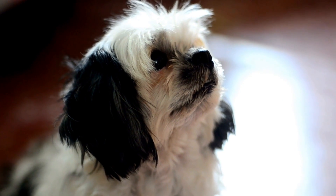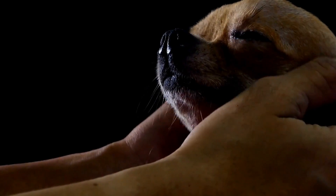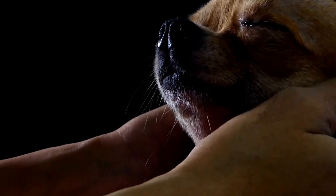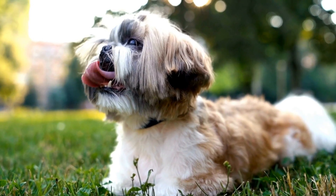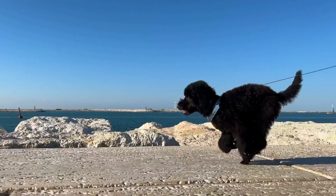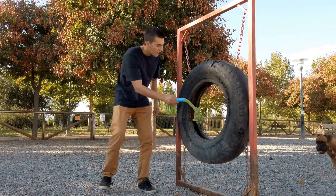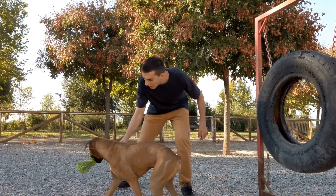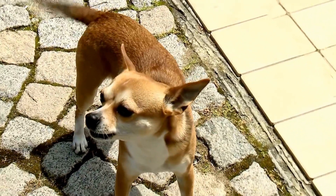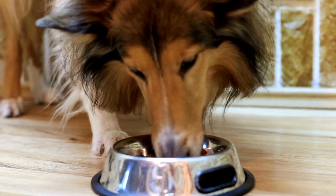If you notice any of these signs in your dog, it's crucial to seek veterinary assistance promptly. A veterinarian will be able to perform a thorough examination, including x-rays if necessary, to confirm the presence of a broken tail. Once a broken tail is diagnosed, treatment options will be assessed based on the severity of the injury. In some cases, a splint or bandage may be applied, which helps immobilize the tail and promote healing. Pain medication may also be prescribed to alleviate discomfort. It's important to note that dogs with broken tails should be kept calm and their movements restricted during the healing process. This may involve confining them to a crate or a small, quiet area to prevent further injury.